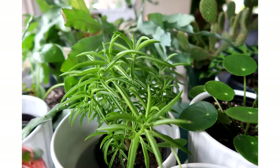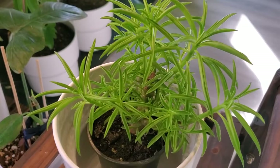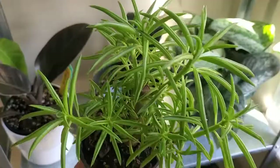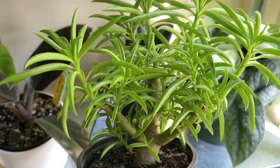Our next plant is this happy bean plant. It has bean-shaped leaves — hence the name — and it is a semi-succulent, as you can tell by looking at its leaves and stems. You only have to water it when the soil is really dry. Like other succulents, the happy bean is a very low maintenance plant that thrives in bright indirect light. This is quickly becoming one of my favorite plants.